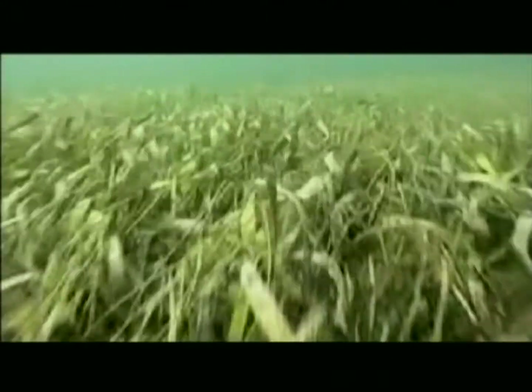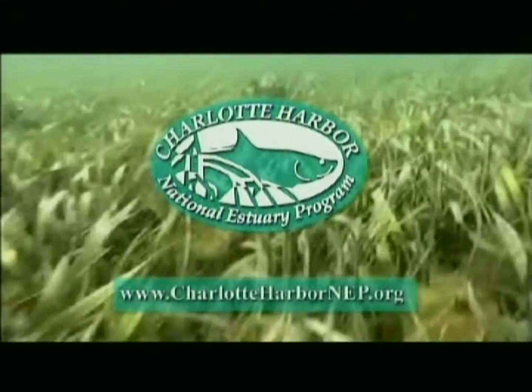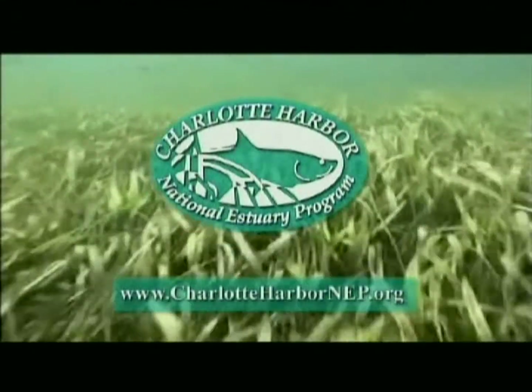If you'd like more information about Florida's seagrasses, contact the Charlotte Harbor National Estuary Program at www.CharlotteHarborNEP.org.